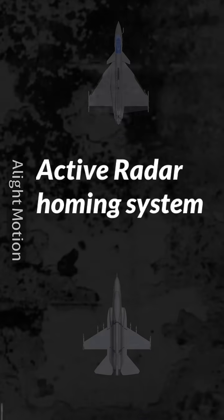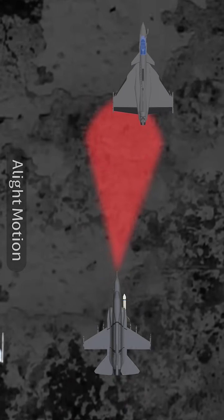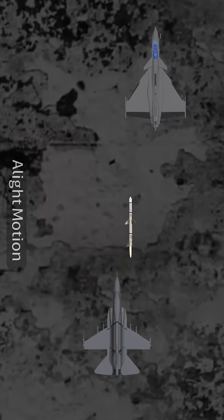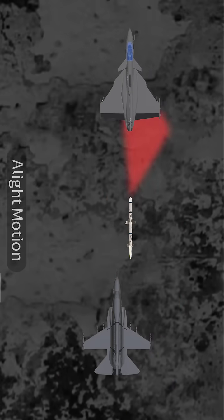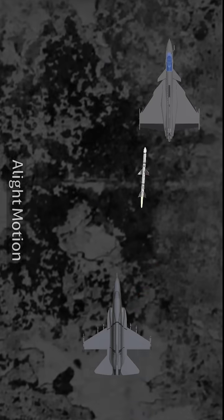The third is the active radar homing system. In this system, the launching aircraft locks onto the enemy using its radar and fires the missile. This missile has its own radar, so it doesn't need further assistance from the launching aircraft. It uses its onboard radar to detect and hit the enemy aircraft.